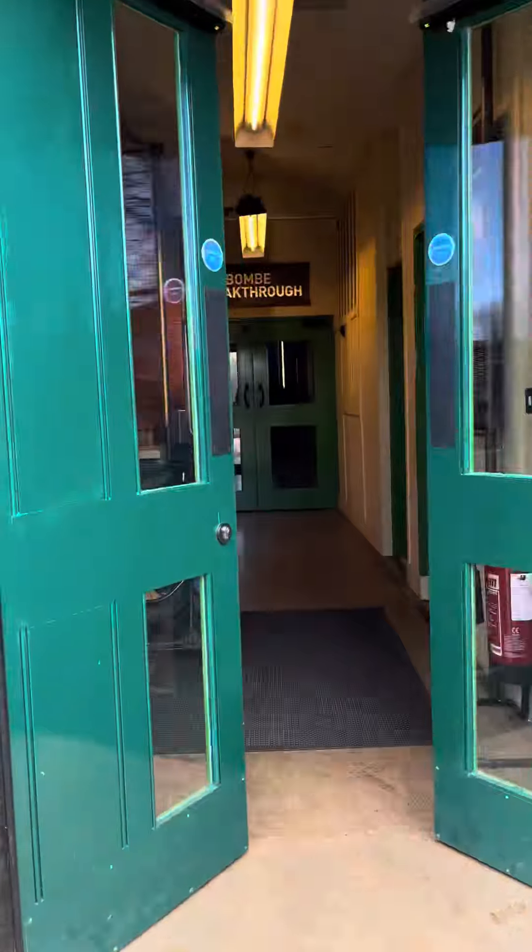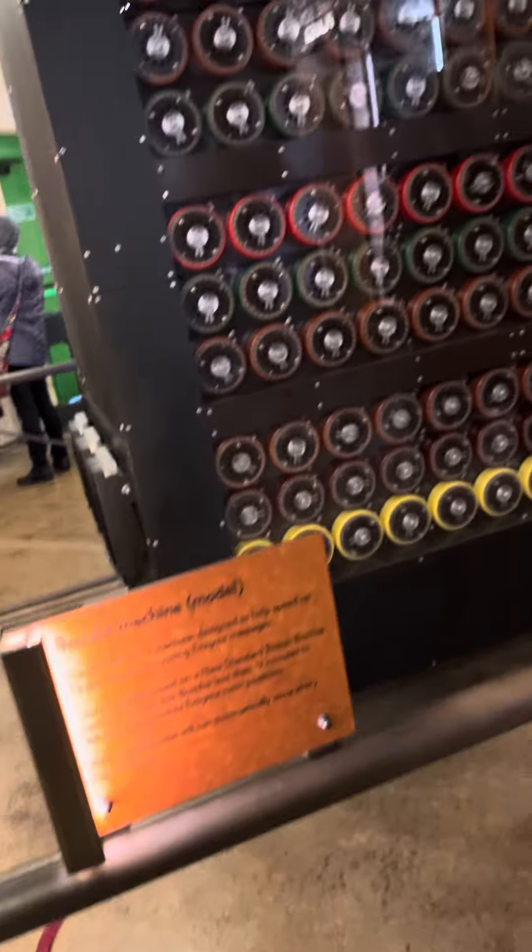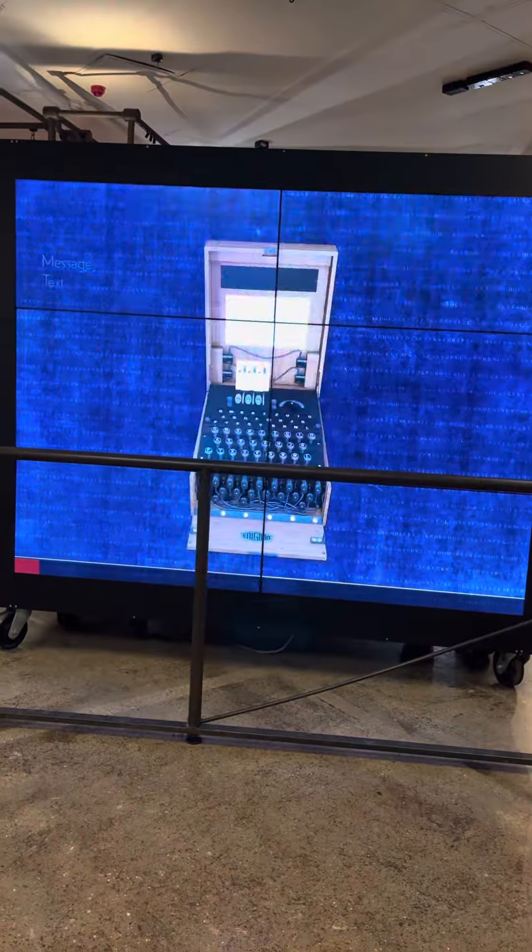And then we went to see the Bombe machine, which is the iconic machine that helped code-break all the messages from the spies.